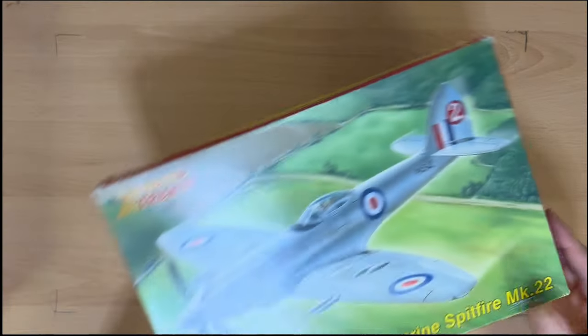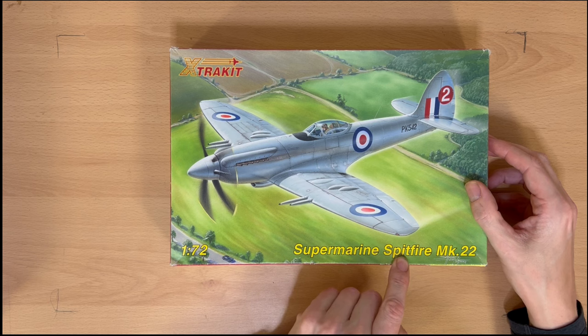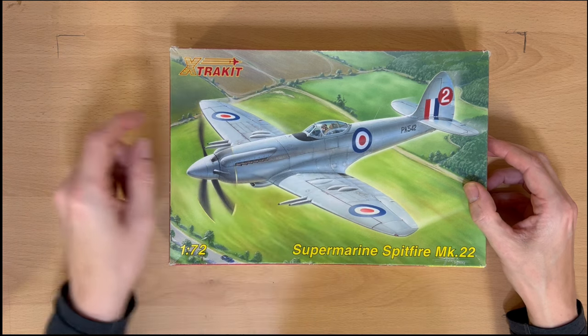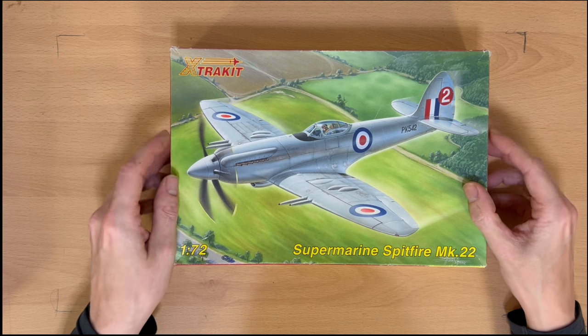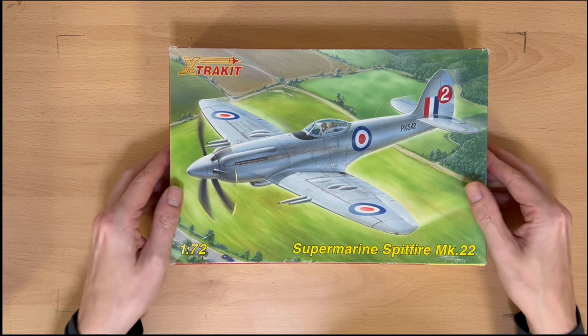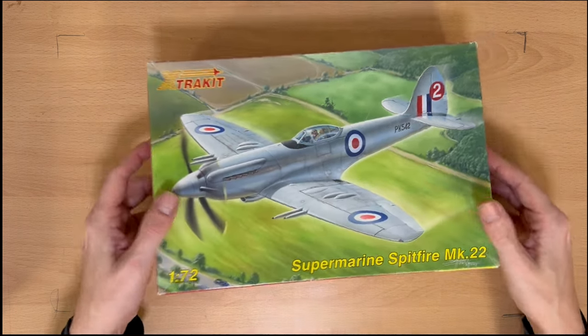Number six — we have Extra Kit, 1/72, Supermarine Spitfire Mark 22 with the bubble canopy. No paint on this one — saves a bit of weight in the aluminium finish. It's a nice looking model. Obviously this is post-war. That one's number six.